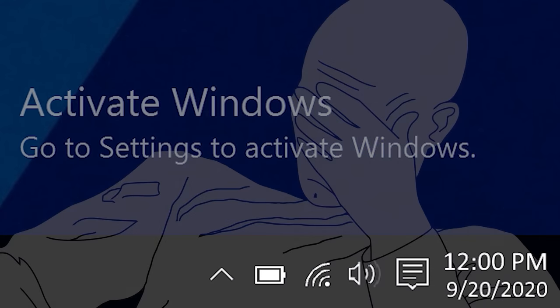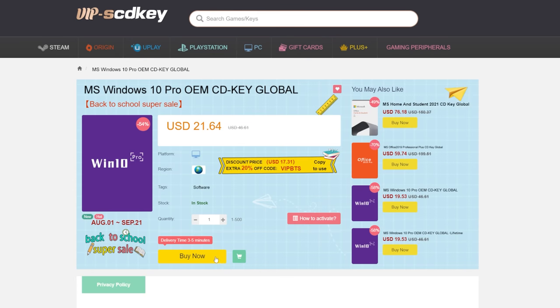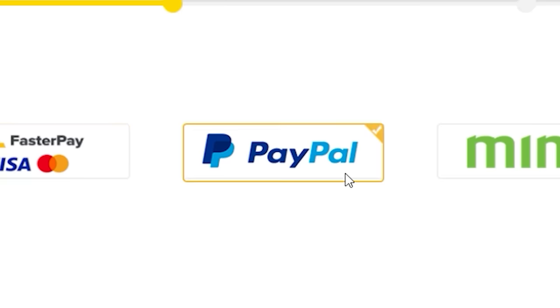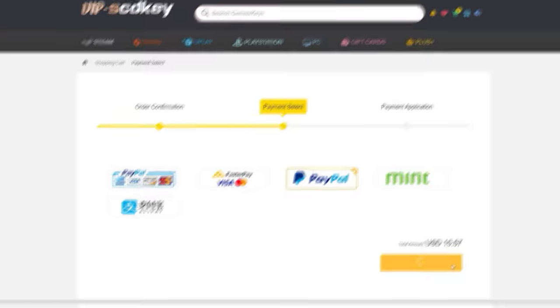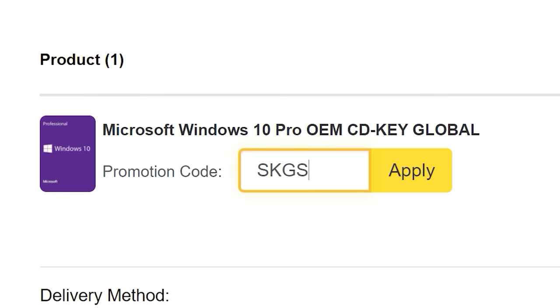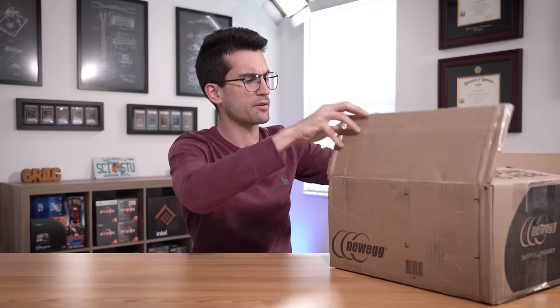To get rid of that annoying Windows activation watermark, head on over to VIP SCD Key, purchase a Windows 10 Pro OEM key for a fraction of the price of retail. Just use a secure payment method like PayPal, enter your product key in your PC settings window and say bye-bye to the watermark. Be sure to use our offer code SKGS for a sweet discount.